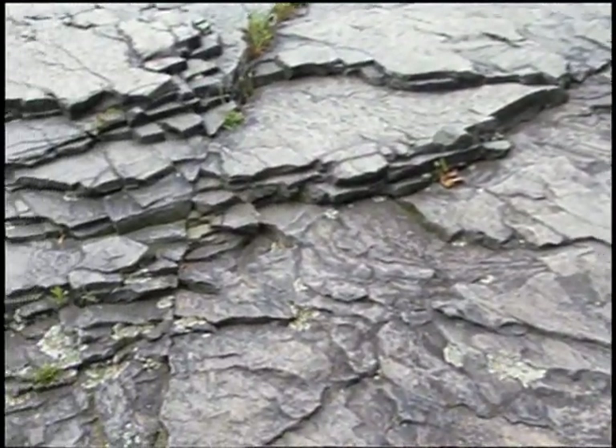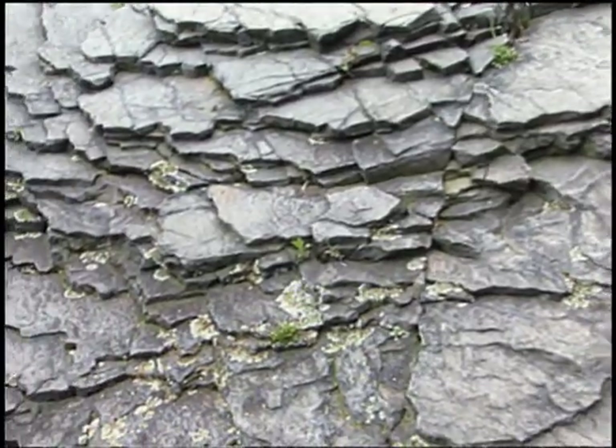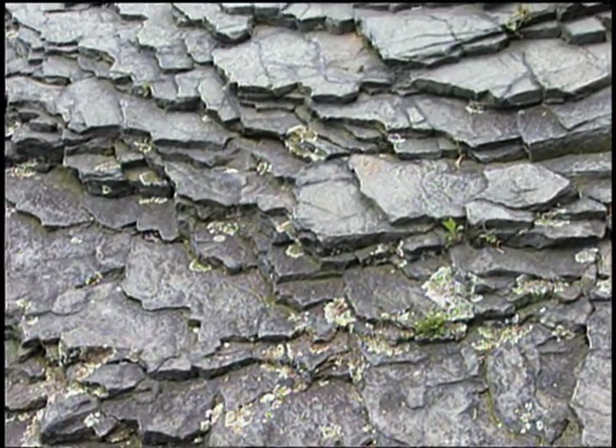The rock formations comprising Delaware Water Gap and the valley to its north are three basic types: a shale environment called the Martinsburg Shale; the most predominant is the Shawangunk conglomerate, a very hard, gray-like rock; and a sandstone known as the Bloomsburg Redbeds — they're the youngest of the three.